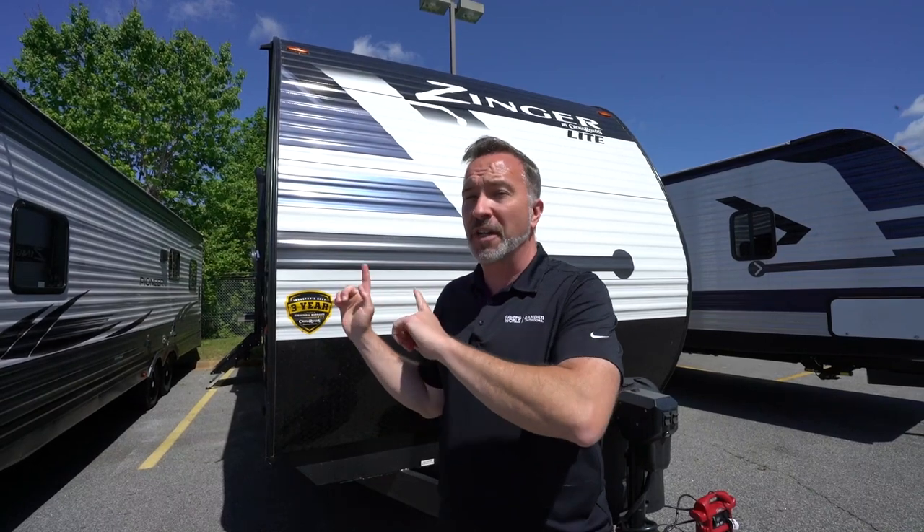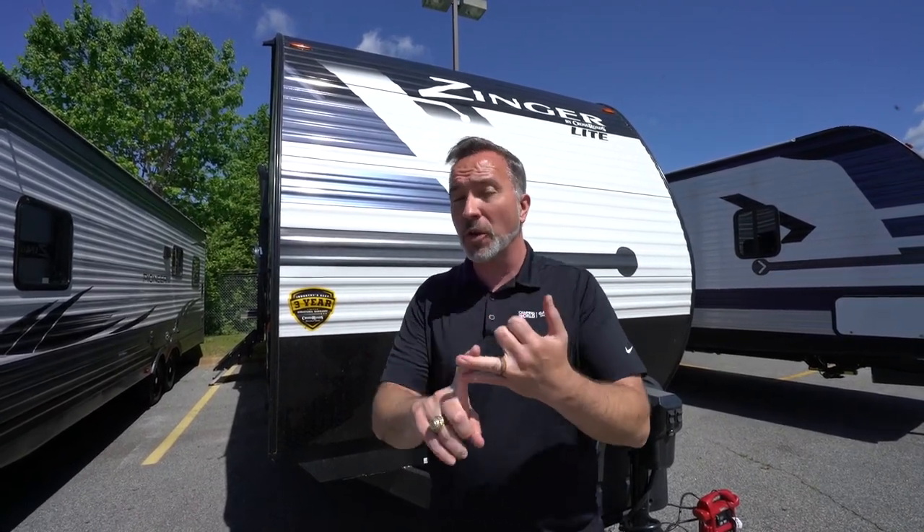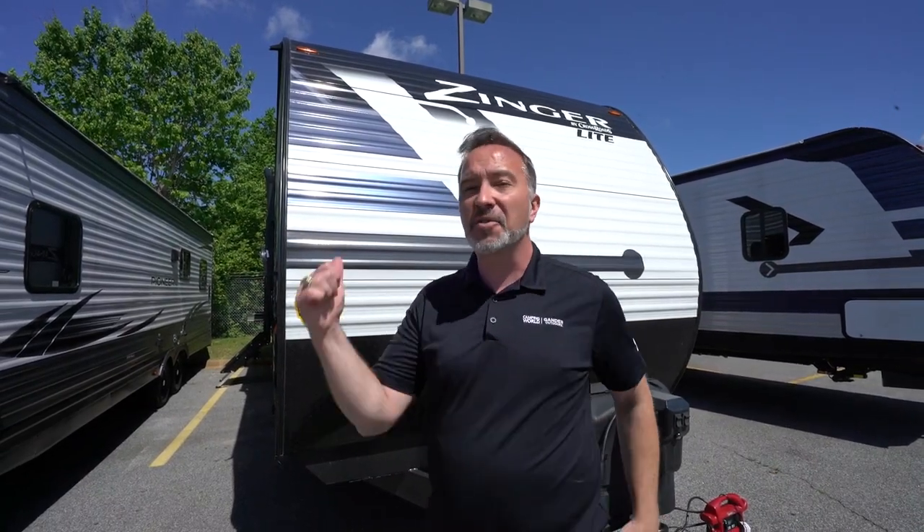Sitting at just over 32 feet long, just a smidge over 6,600 pounds dry, this Crossroads Zinger 280BH can sleep up to 9 and is packed full of features, storage, and amenities you're not going to find on a lot of entry-level RVs. Let's go check it out.